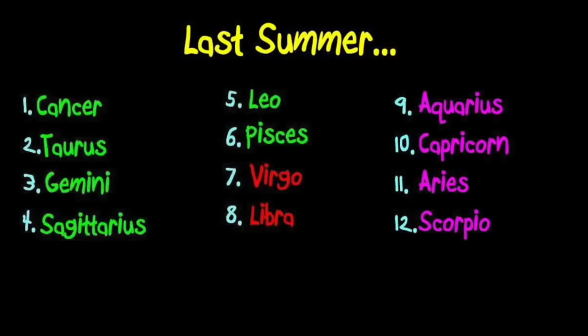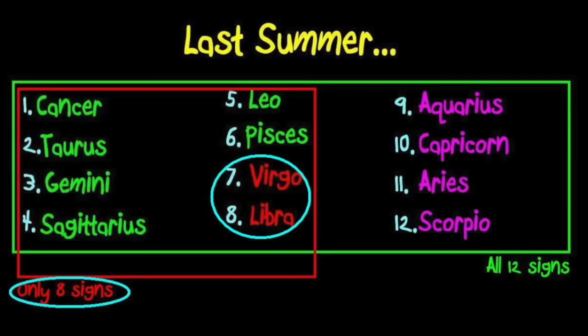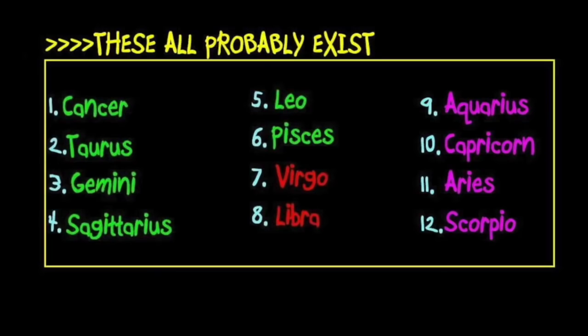Last summer when I made my first video on the topic, I discussed the series as a whole and weighed the likelihood of all 12 zodiac signs existing as shorts, versus the popular belief of only 8 of them existing. In the case of 8 out of 12 existing, it only leaves 2 signs — Virgo and Libra — lost. My issue with this theory is that it didn't make sense to assume Virgo and Libra exist with literally no evidence online, while the existence of the remaining 4 signs was dismissed with equally no evidence to back that up.